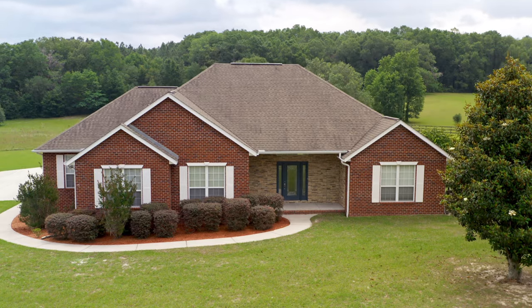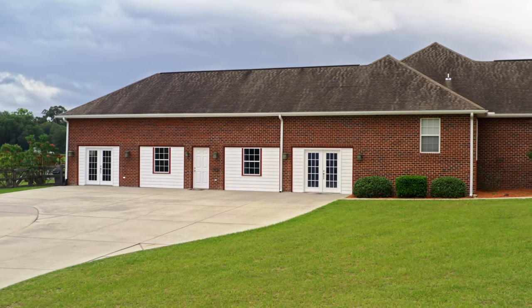Hey guys, Mark Cooke here with the Rockford Realty Group and the Mark Cooke team, out here at a brand new listing: 130 Southwest Mallard Glen in the Hunters Ridge subdivision.